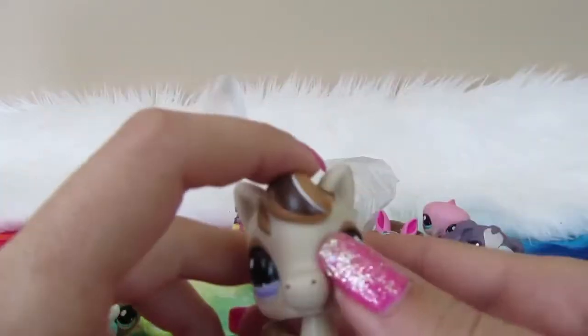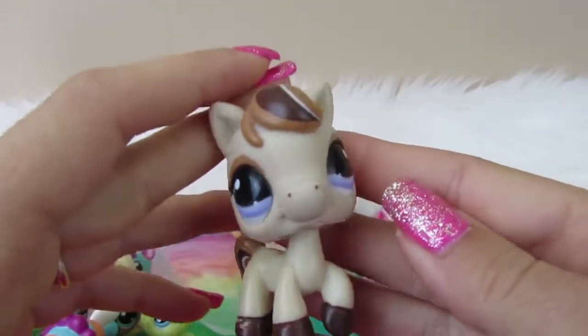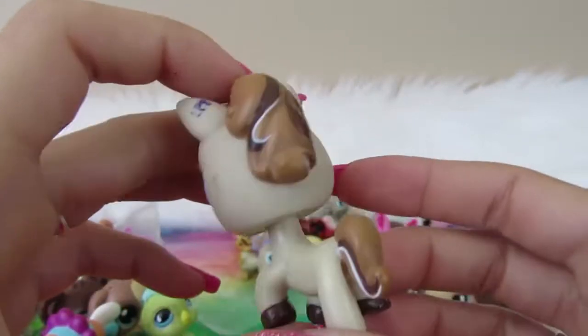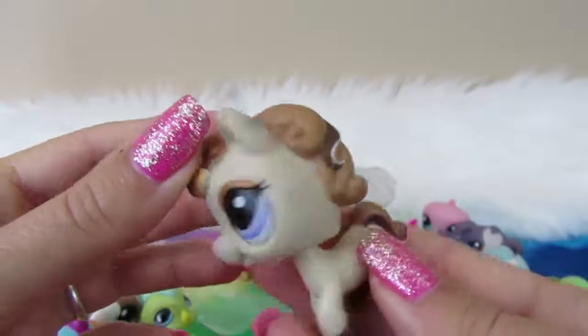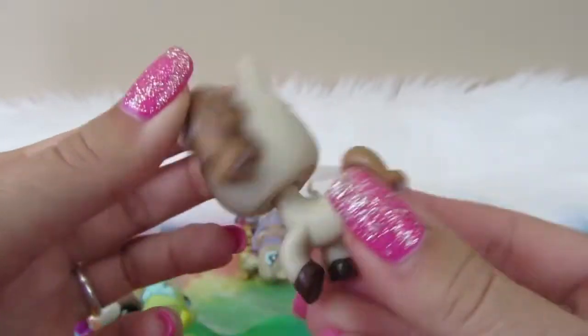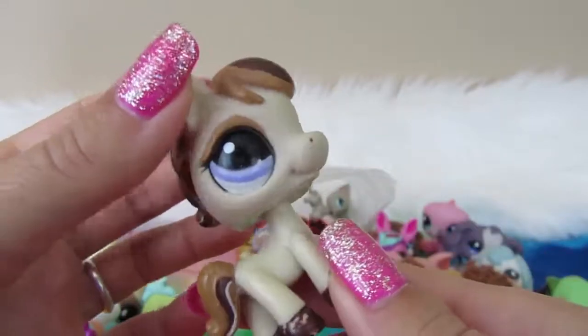Next we have a horse. No magnet, and I like this horse a lot — I have this horse already. The LPS logo's on the ear; I don't remember that before. Purple eyes, really cute horse.